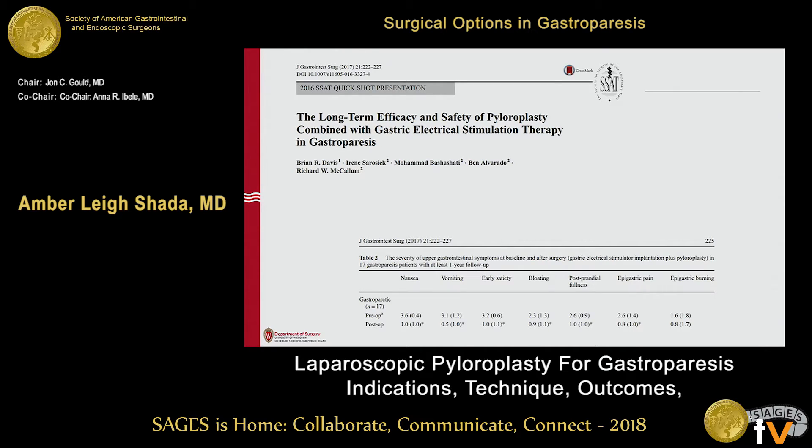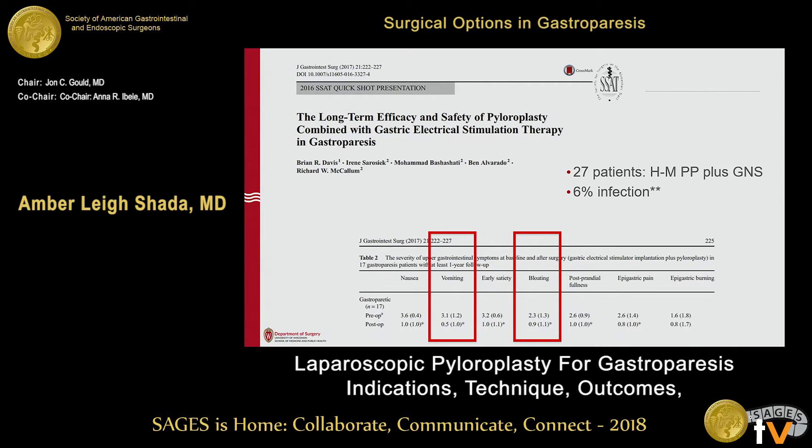That got me interested in whether doing a pyloroplasty plus another operation to improve nausea might be reasonable. A small study looks at just that — combining pyloroplasty with gastric electric stimulation. This is a study of 27 patients who got a Heineke-Mikulicz pyloroplasty and a gastric nerve stimulator placed. There's a 6% infection rate in this group, which is notable, though the author notes possible patient-related factors. In my own experience, I have a 0% infection rate combining these two — a clean-contaminated and a clean case. Vomiting and bloating again improved significantly, with GCSI sub-scores going from 3 to 0.5.